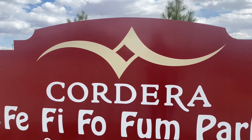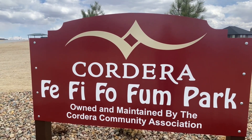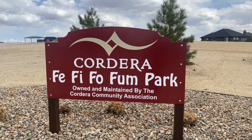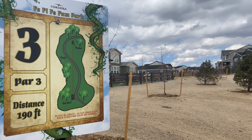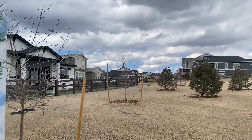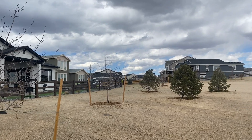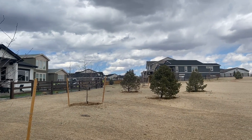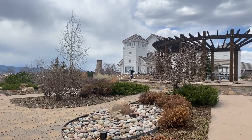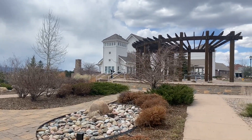The home we're talking about is in a great neighborhood in Colorado Springs called Cordera. If you're looking at homes in the $700,000 to $1.2 million range, you're almost certain to come across homes in this neighborhood. It has a lot of great parks, trails, a really nice rec center, and a couple of heated pools. This home is really typical of what you can expect to find in Cordera.